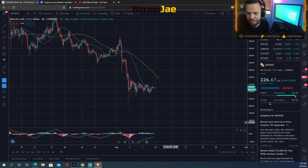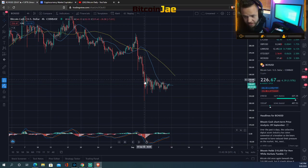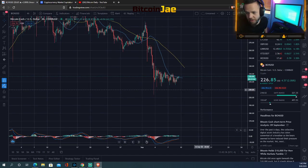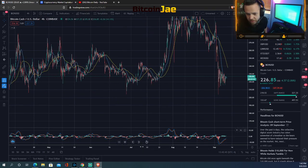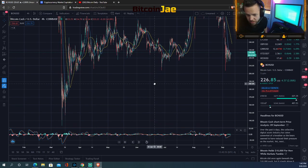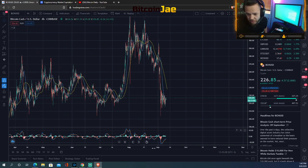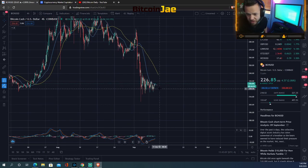Bitcoin Cash has the same pattern — a drop and consolidation, a bear flag that's getting tighter, which means a move should be coming soon to the downside. We could definitely see a drop to 200 and maybe even further. The next levels I see are around 200 and then 150. So we could see a 150 retest if we continue down from this pattern. For a long entry on Bitcoin Cash, around the 220s.